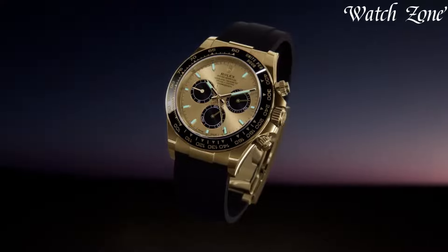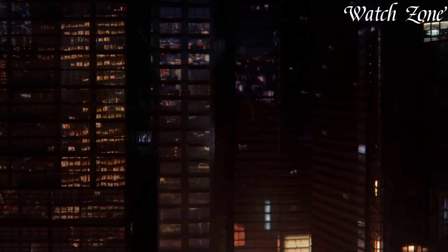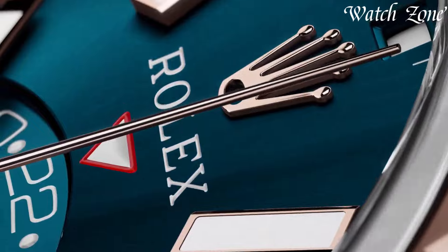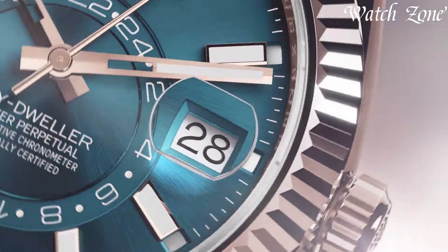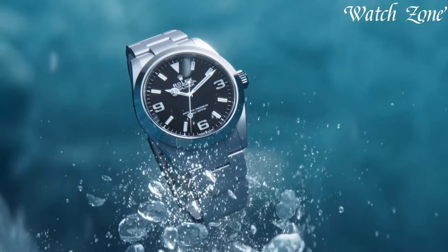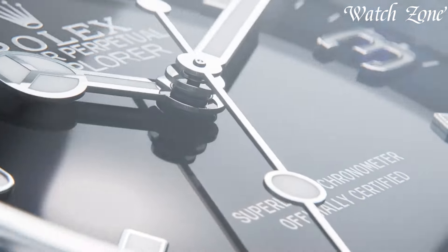Beyond status symbols, Rolex watches are a testament to the brand's relentless pursuit of excellence, appealing to those who recognize and embrace the unparalleled craftsmanship and heritage that grace their wrists. For more information on the watches, I've included links in the description box down below. Make sure to stick until the end.